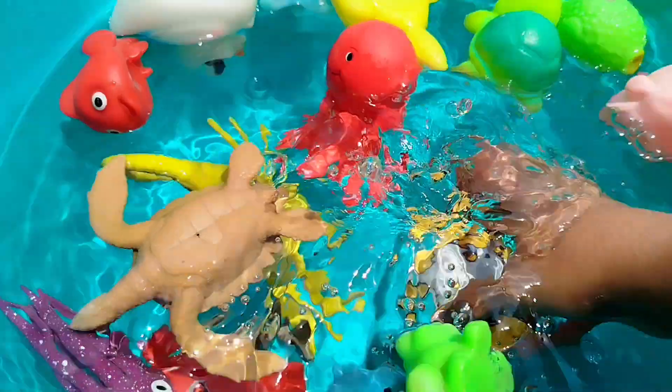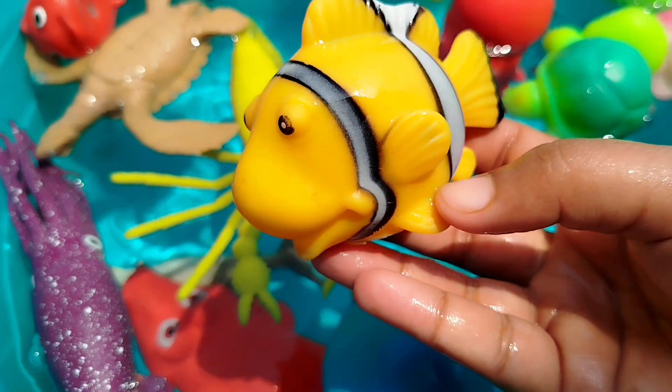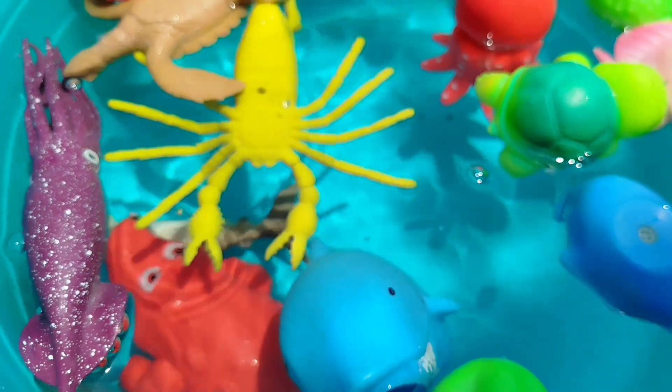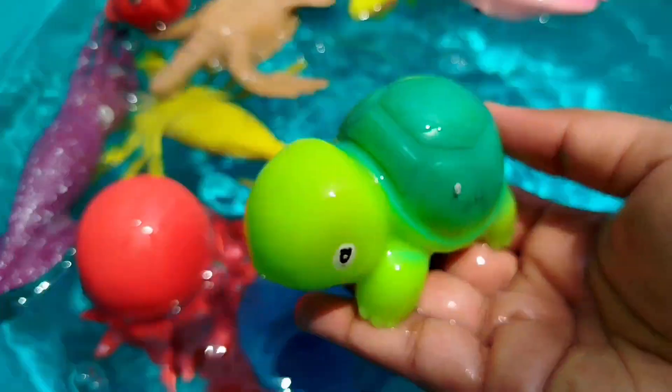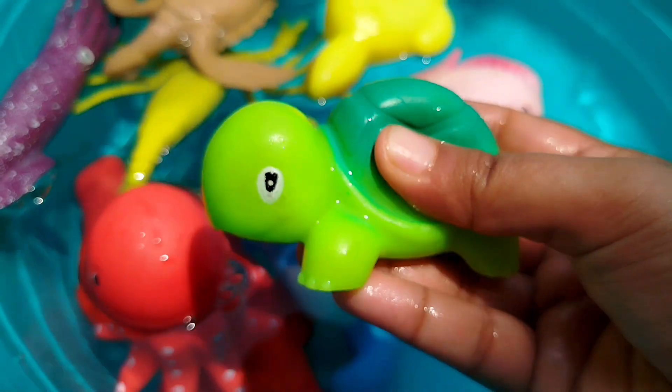A lobster. The next sea animal is a clown fish. This is a clown fish. The next sea animal is a turtle. This is a turtle.